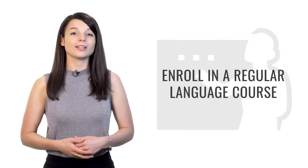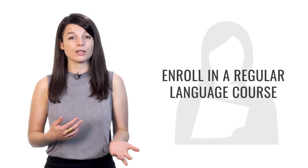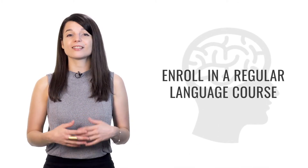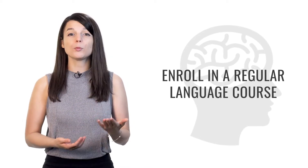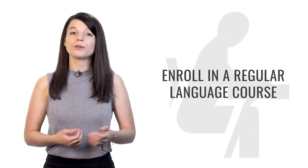Tip number four is to enroll in a regular language course — something you have to participate in regularly, whether that's every week, twice a week, or even every day. Forming a study habit will help you progress very quickly and make it easier to achieve your goals. Once you form the habit, you won't even have to think about starting — it'll just be natural. You'll also be more motivated to continue if classmates or a teacher are watching you progress. Look for resources in your community, or look for things digitally.